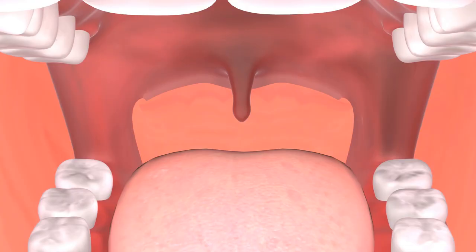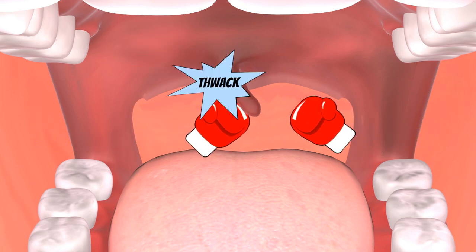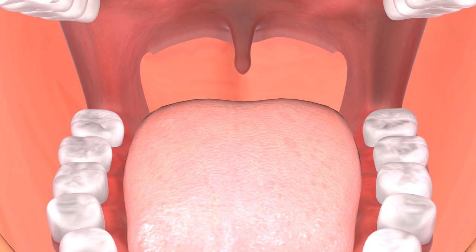The uvula, or palatine uvula as it's more properly known, is what most people call that dangly thing at the back of your throat. And far from being a cartoon punch bag and being basically useless, it actually has a number of functions. It's made largely from connective tissue but also contains some muscle and glands, as we'll soon find out. So what does it do then?